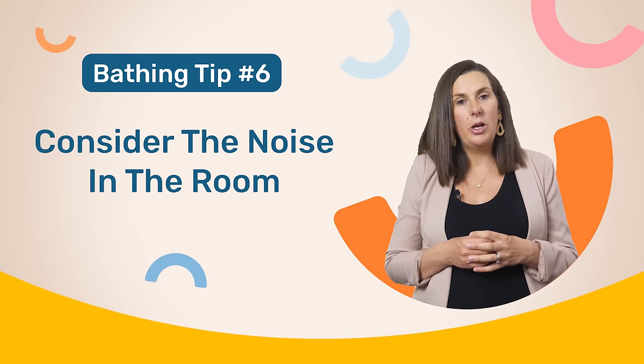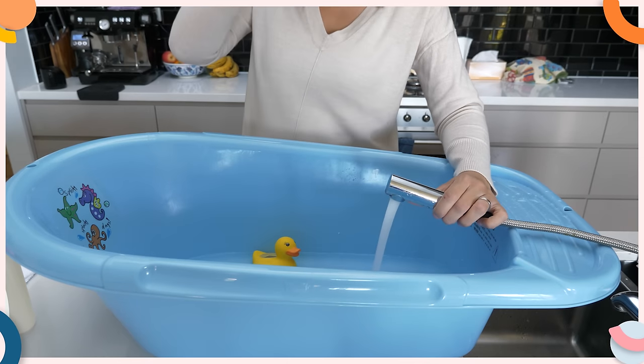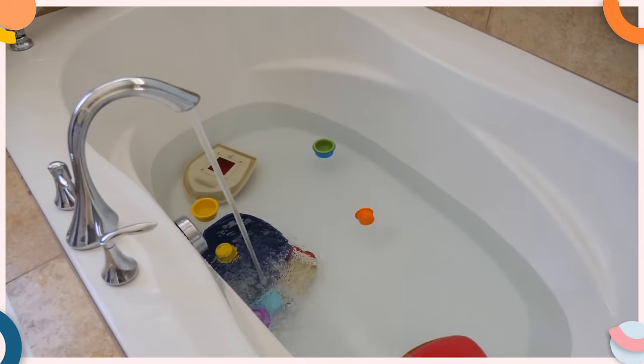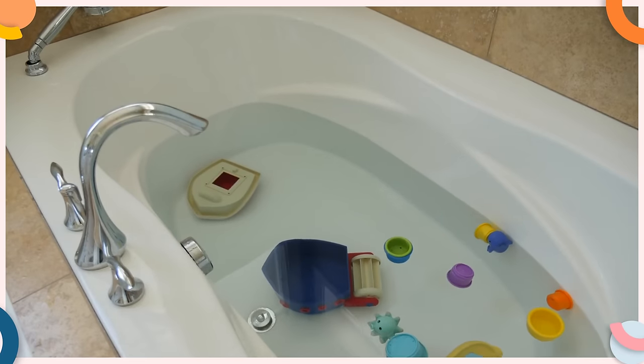The next thing you want to consider is the noise in the room. Another sensation newborns and babies can find overwhelming is the sound of running water when the bath is actually being filled up or drained. You can limit your baby's exposure to this distressing noise by simply filling the bath before you bring your little one into the room and emptying the bath once your little one has left the room. If this is impossible, consider using a white noise machine to mask the noise of the water.